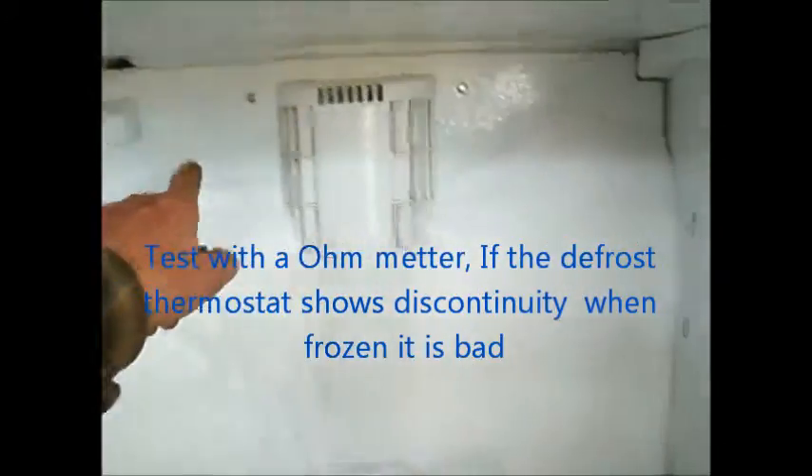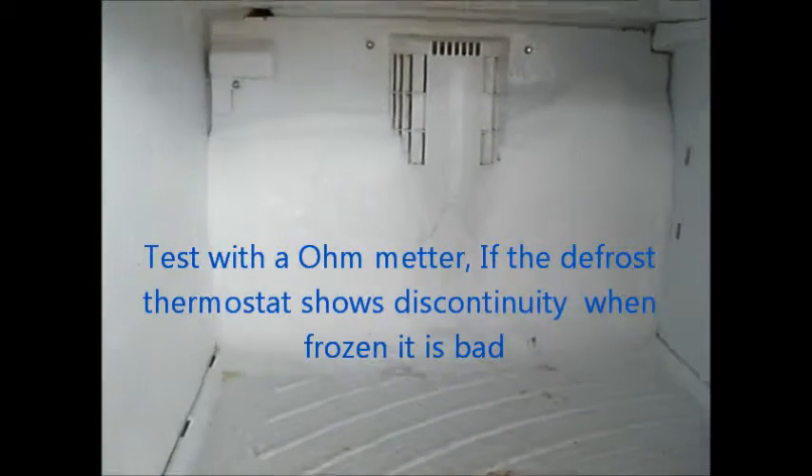You have to take this panel off here in order to access the fan and the defrost thermostat. It's not very likely it's going to be the heater, but the defrost heater occasionally will go bad.